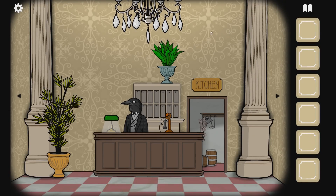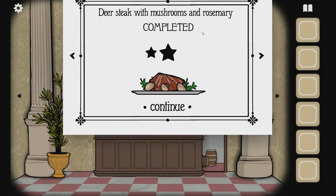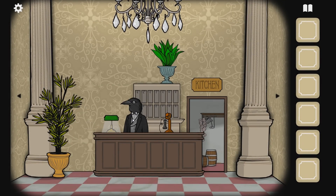Well, hello again, everybody. Welcome back to Rusty Lake Hotel, where we're gonna see if our guests are gonna be dinner tonight. So that was stupid, but welcome everybody. Welcome back to another episode of Rusty Lake Hotel.